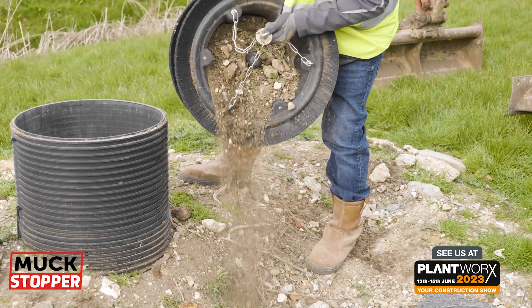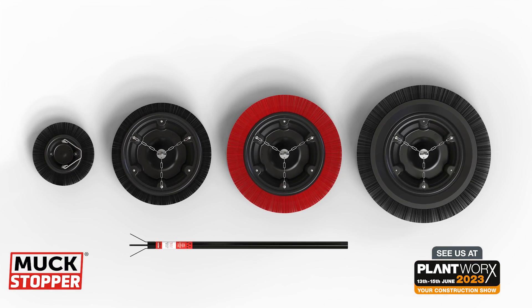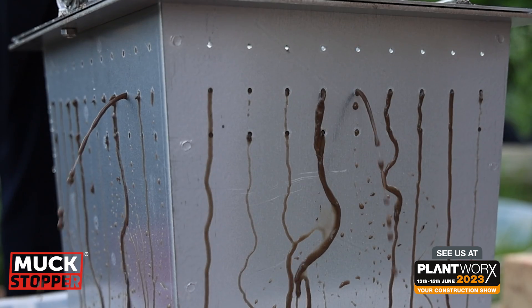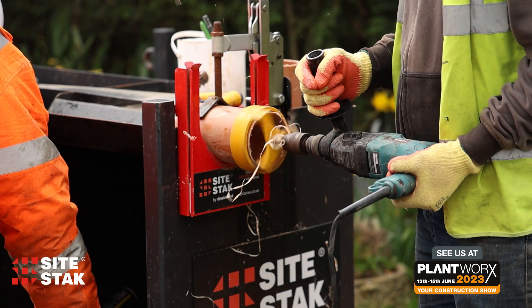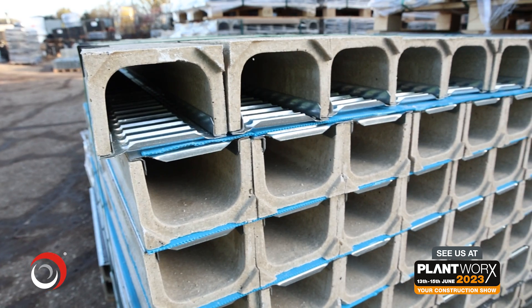When you visit our stand, you'll also see our entire Muck Stopper range. This is the first time that we're showcasing the entire Muck Stopper system, which keeps your drains clean and prevents them from clogging up with construction debris. Of course, we'll have the Site Stack system on display along with our other underground drainage and channel drainage products.